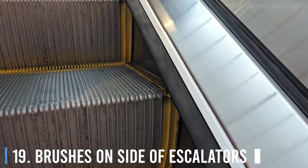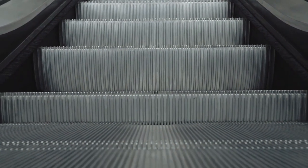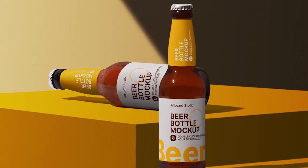19. Brushes on the Side of Escalators. The brushes on the sides of escalators aren't for polishing your shoes. You may have been using these escalator brushes to clean your shoes. However, these bristles are actually a big safety feature. One of the biggest reasons for escalator mishaps is people getting their clothes and bags stuck in them when they stand too close to the sides. These nylon bristles play with your mind and make you keep your feet away from the escalator's skirt panels, hence avoiding accidents.